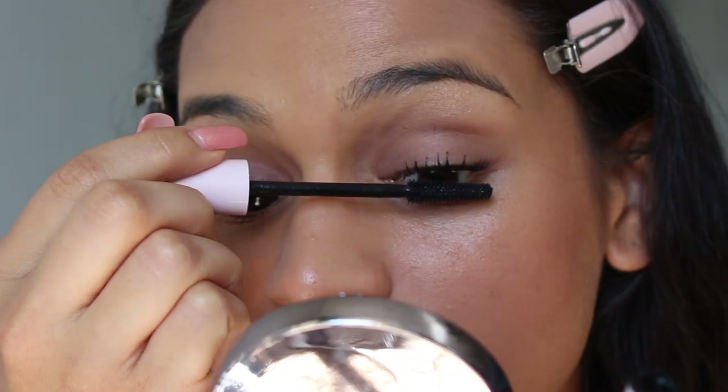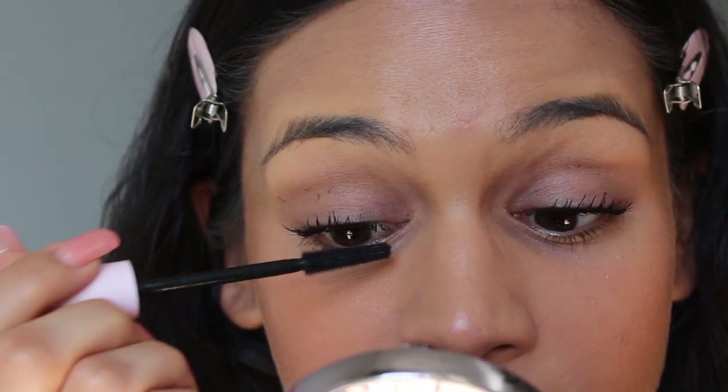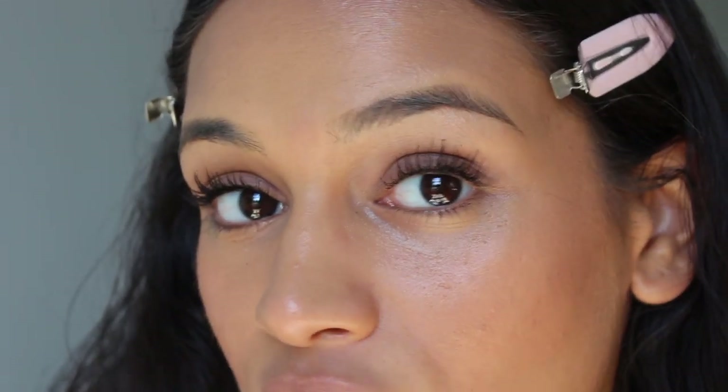I'm going to take my Glossier Lash Slick and separate this. I wish I had an actual lash separator, but I don't — and this is the next best thing. This mascara is unfreaking real. Like, this is not a no-makeup mascara. This is a mascara. I like this mascara so much, I might buy another one while it's on sale.